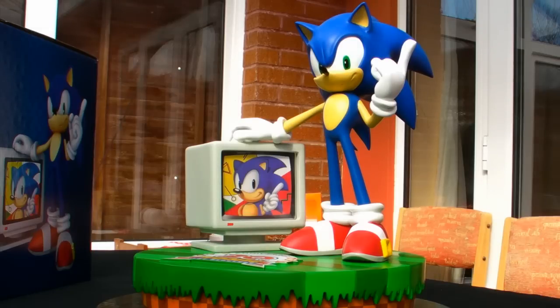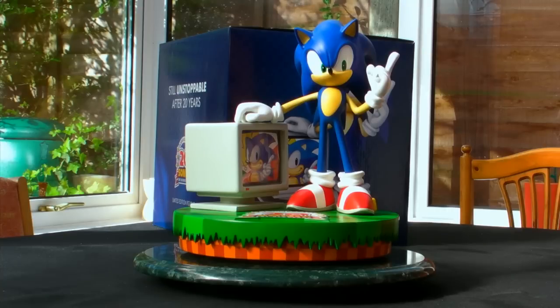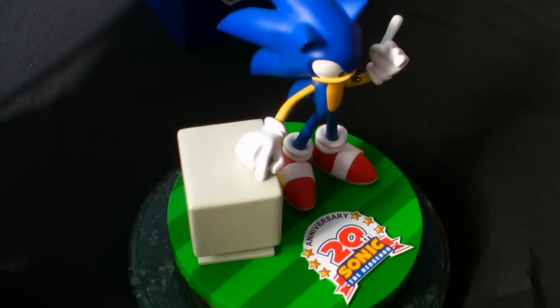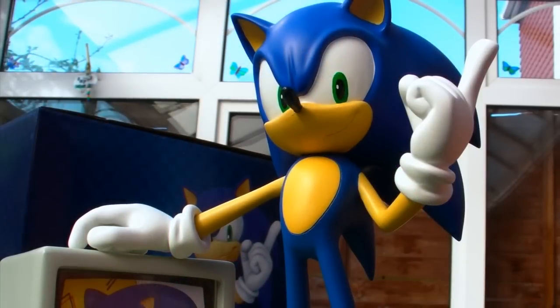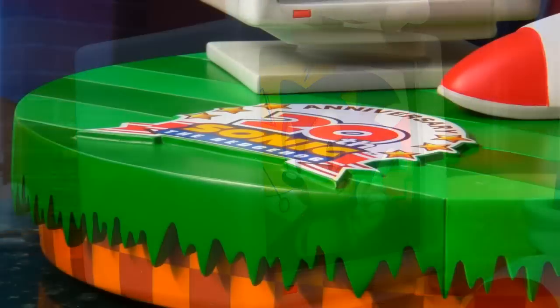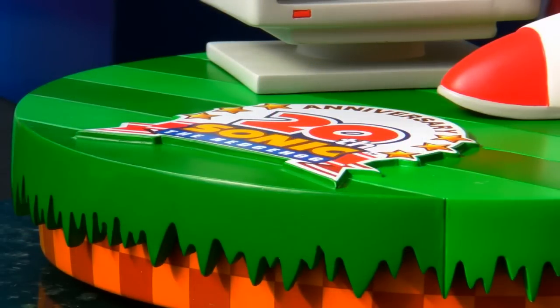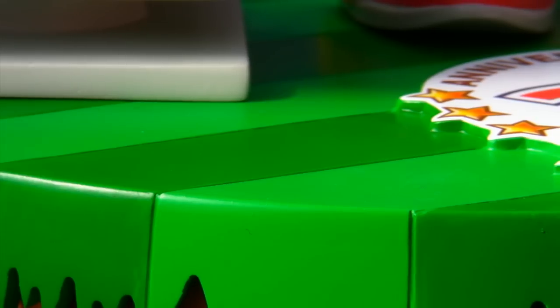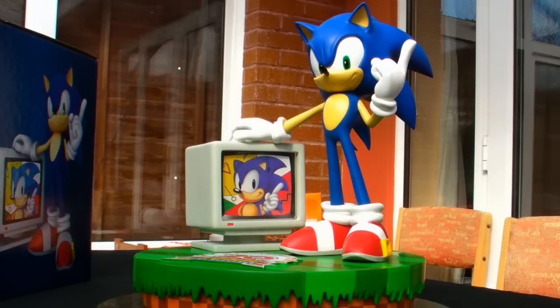Up until now I've always called this a statue, but taking everything into account, I'm beginning to think of this as more of a diorama. It's complemented by the amount of activity in the scene — there are just so many different aspects to look at. You have Sonic and everything making him up, a separate monitor showing its own image, a bright and raised 20th Anniversary logo in front, all atop a Green Hill base with alternating shades of green, and then even a checker pattern to look at as well. Put simply, this piece has a lot going on.